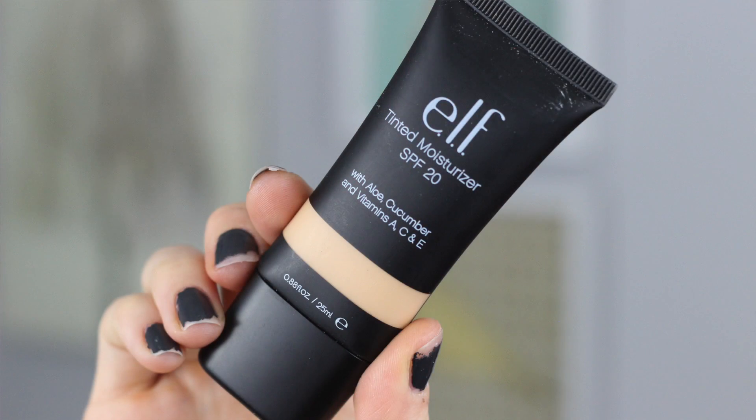I grabbed this tinted moisturizer with SPF 20 in the shade Porcelain. This is the only one I could find so it looks a little worse for wear from the clearance bin, but I didn't really care. I just really wanted to try it out for 90 cents for a tinted moisturizer — you can't beat that. I'll let you guys know how I like it and if it actually matches my skin tone. If you've ever tried the e.l.f. tinted moisturizer before, leave me a comment down below. For 90 cents I wasn't going to pass up the opportunity.